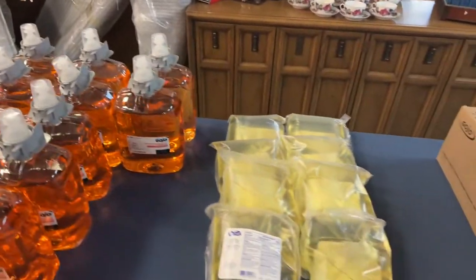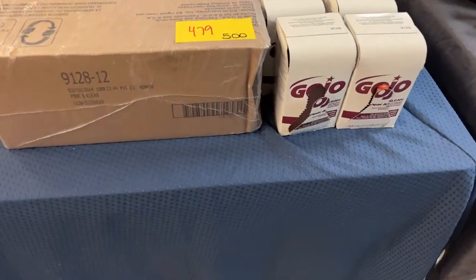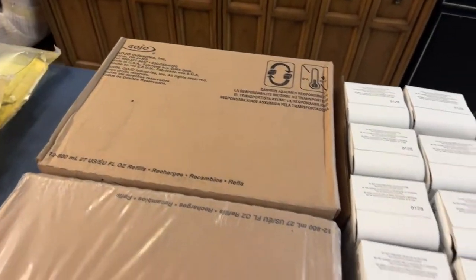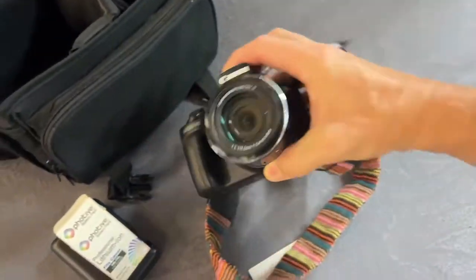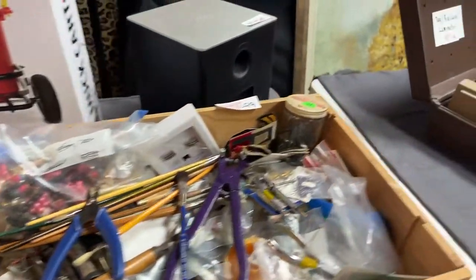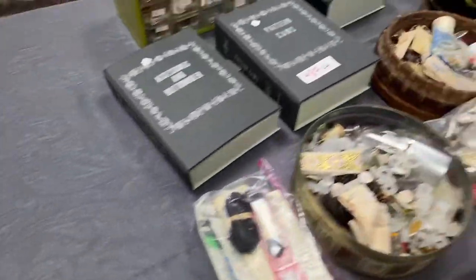We have Gojo hand soap by the caseload. And look at this — a really nice Canon camera running this late in the sale. A really nice Canon digital camera — be ready to buy that beauty. We have a muck cart, brand new. An art setup. And a tag or business card laminator — make your little IDs, make your federal ID.